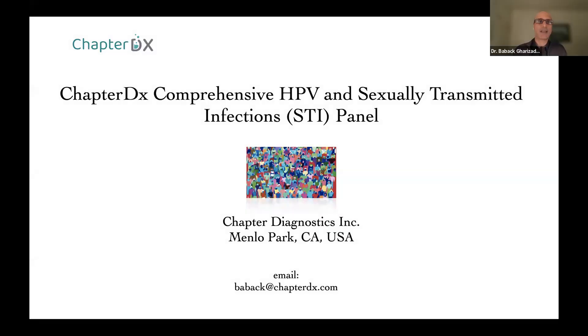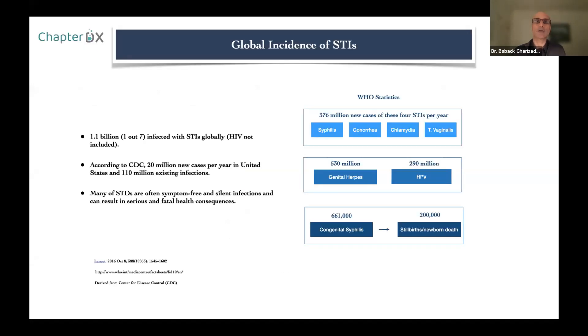My name is Babak Garizadeh, and I am the Chief Scientific Officer at Chapter Diagnostics. I will start first with the global incidence of sexually transmitted infections. The number of people on the planet infected with sexually transmitted infections is 1.1 billion people, which is mind-boggling — almost one out of seven.